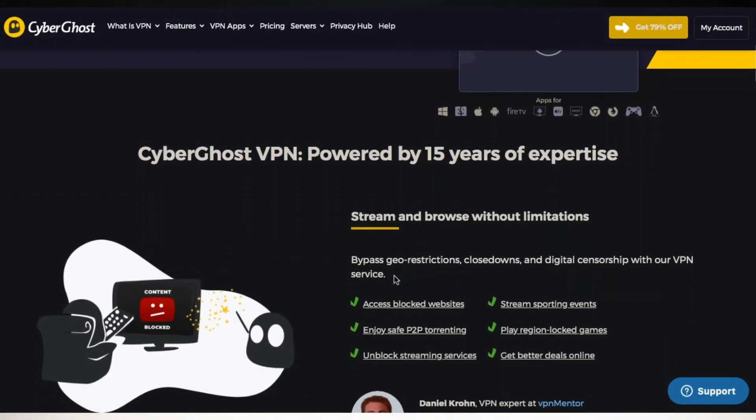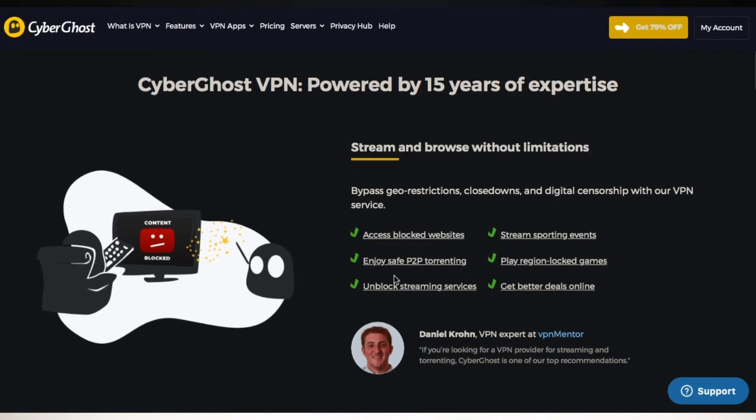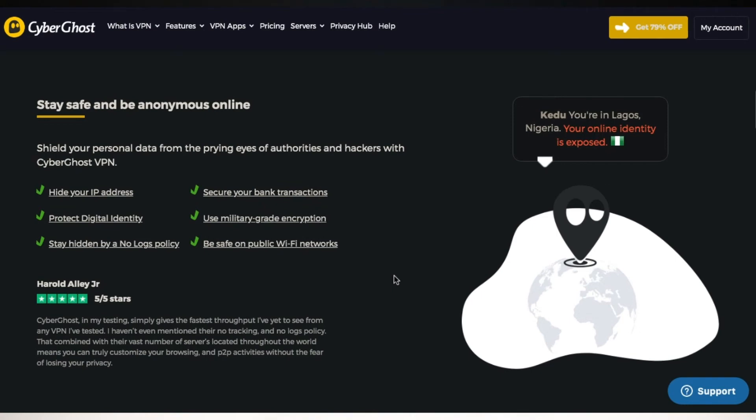At number 4, we have CyberGhost — one of the most reviewed VPNs on this list via Trustpilot, with over 9,000 reviews. A lot of the features here you'll get on the other VPNs I mentioned. They work with Netflix, BBC iPlayer, and more. Their servers are optimized for torrenting and they of course keep no logs.